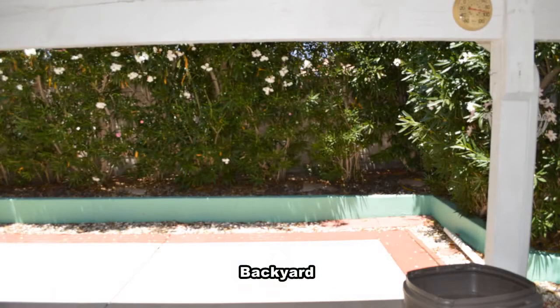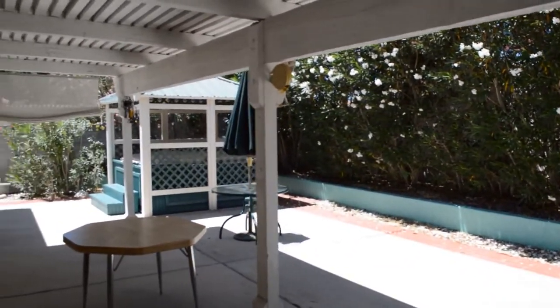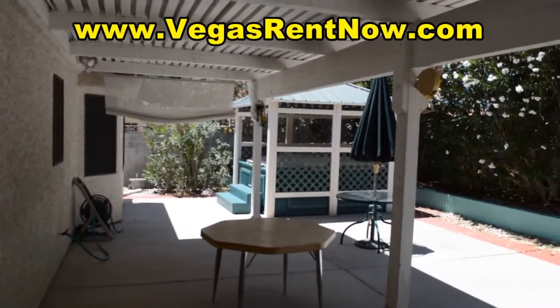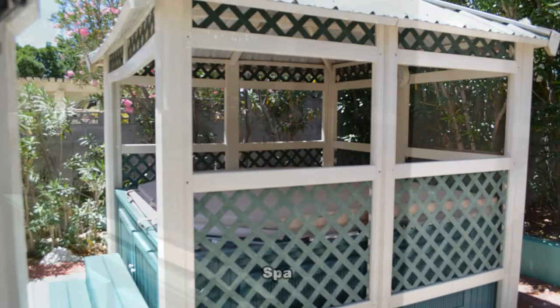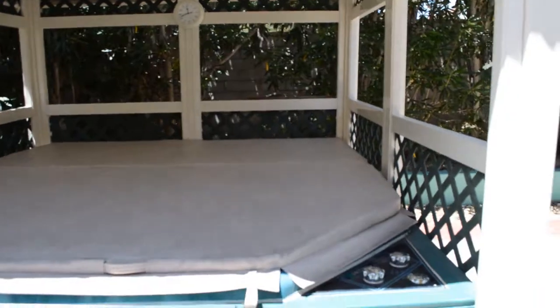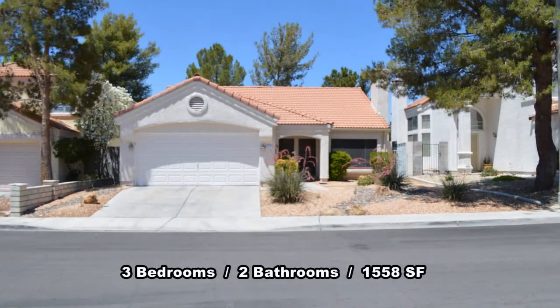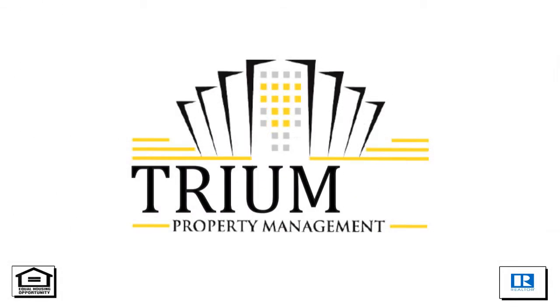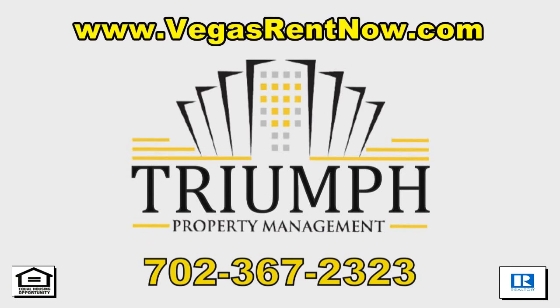The backyard has a large covered patio and a jacuzzi tub. This three-bedroom, two-bath house with 1,558 square feet is available now for rent. Contact one of Triumph's friendly real estate agents to view this property by calling 702-367-2323, or visit our website VegasRentNow.com to view our list of vacancies.